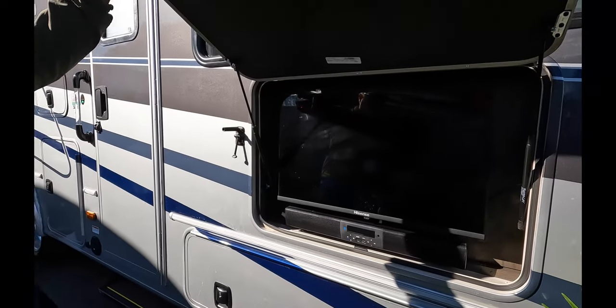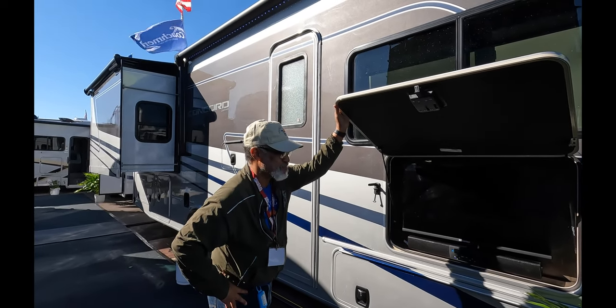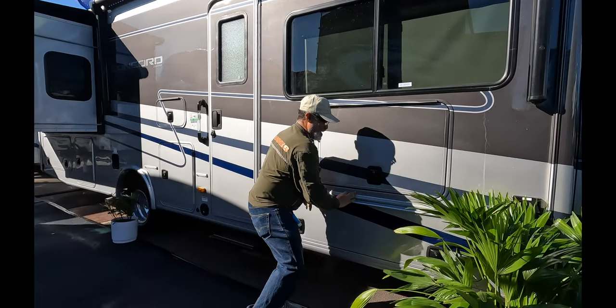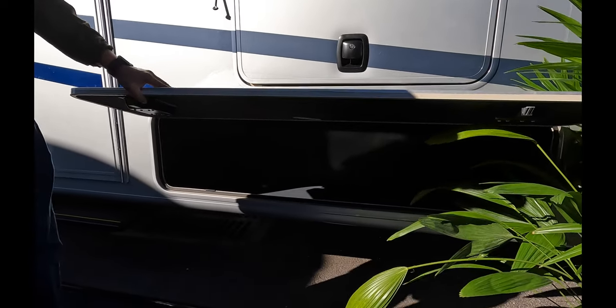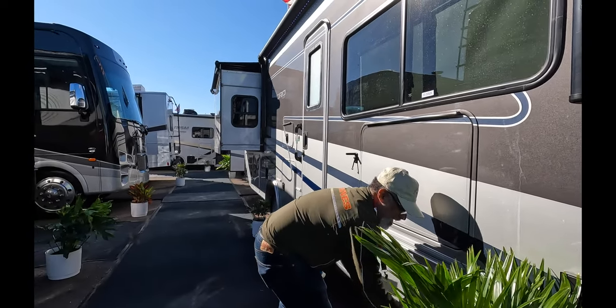Here we have your outdoor entertainment system with soundbar. I like the height of that — it's low, it's right where you sit. Under here, look at the size of that — that's pretty nice.